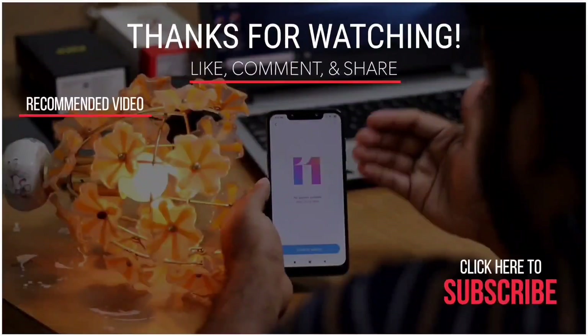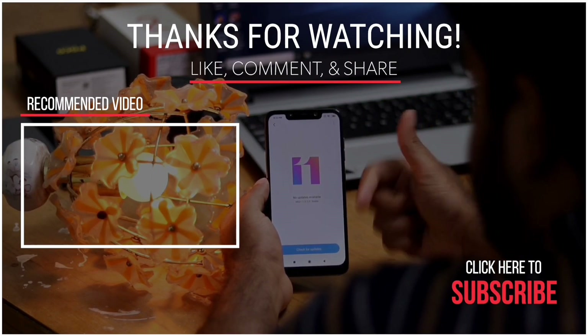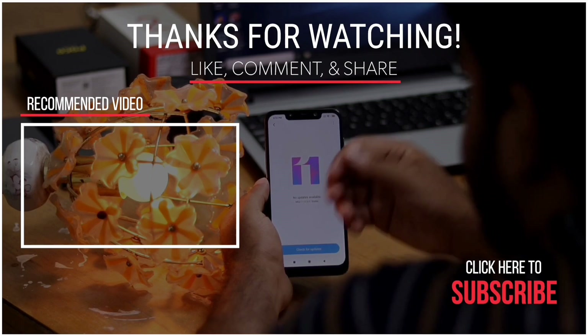So guys, that's all about MIUI 11. Do let me know if you have any doubts in the comment section. It's me Shahin, signing off from GetChev Tips.